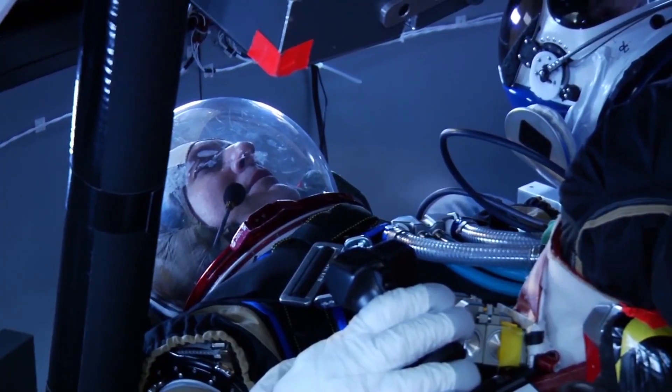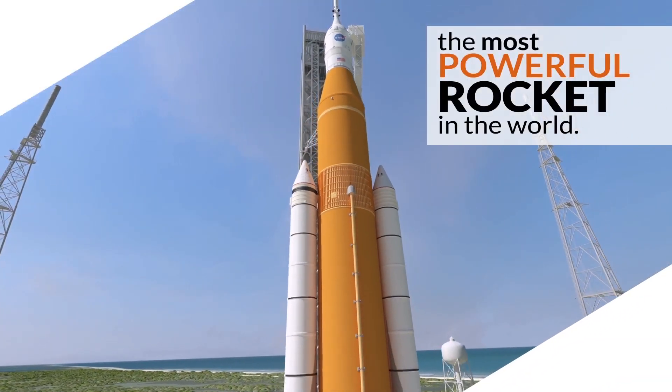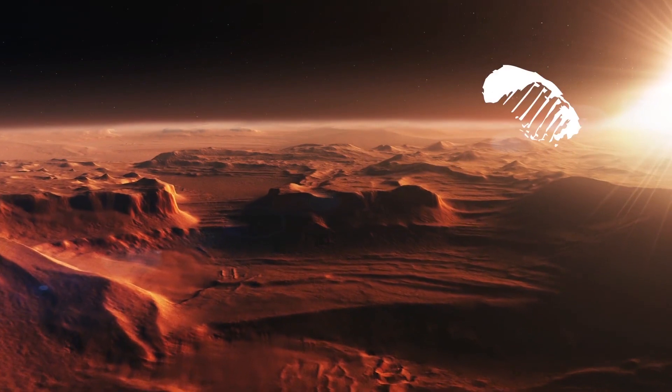Traveling through space is hard. That's why NASA's Space Launch System will have to be the most powerful rocket in the world. How is SLS able to meet the challenges of exploring deep space? Well, when it comes to our journey to Mars and beyond, there are no small steps.